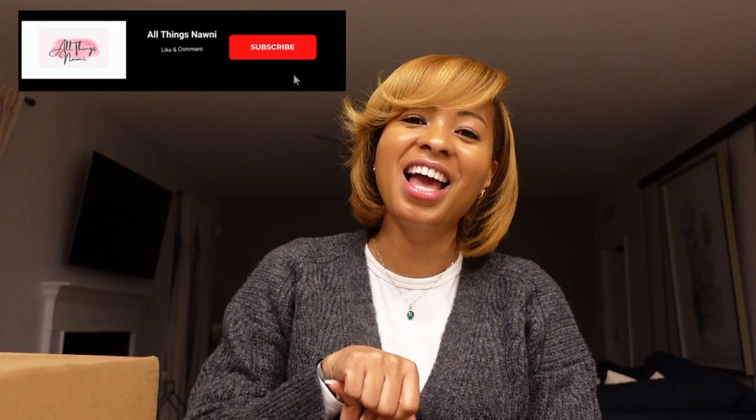Hey guys, welcome back to All Things Nani, where I create videos about the things that I enjoy — lifestyle, luxury, and travel. If you're new here, I'm Nani. I put out weekly videos, supposedly — that was my goal originally when I started the channel. I put out videos about unboxings, reviews, vlogs, travel vlogs, and everyday life vlogs. I recently started a series called Cocktails with Nani, where we go into different cocktail recipes and try different liquors. So if you're into those same things, I hope you'll consider hitting that subscribe button and join me on this journey.